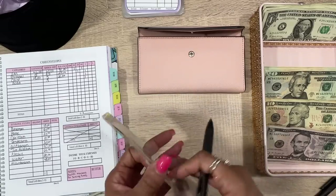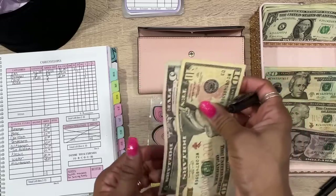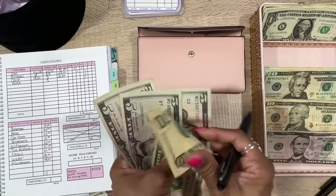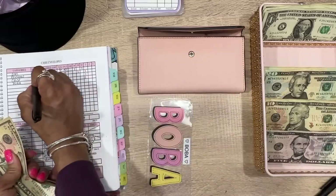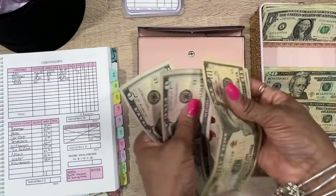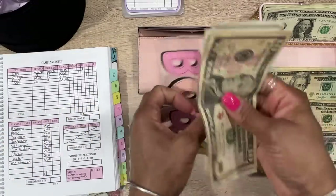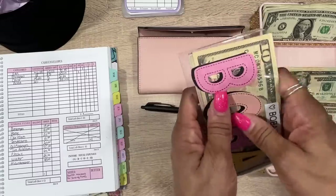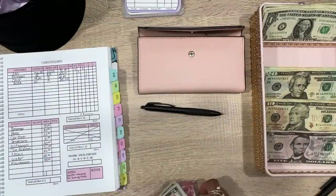Next we have boba — also one of my favorites. We had $20 in there: 10, 15, 20. We're adding $5, so now we have $25. 10, 15, 20, 25 — that's correct. Someone in the comments posted that Sonic sells bubble tea, which I had no idea about!